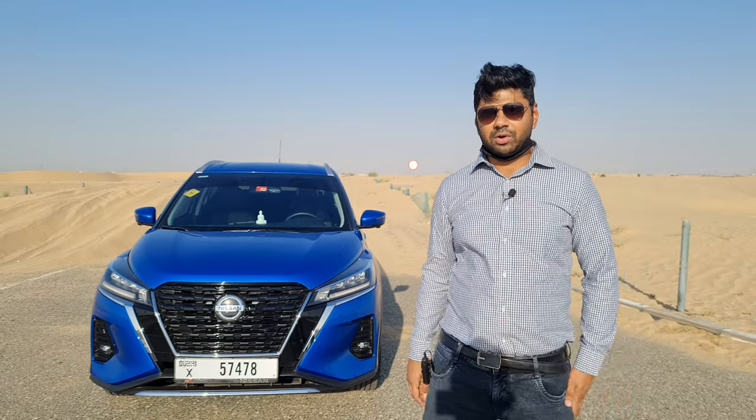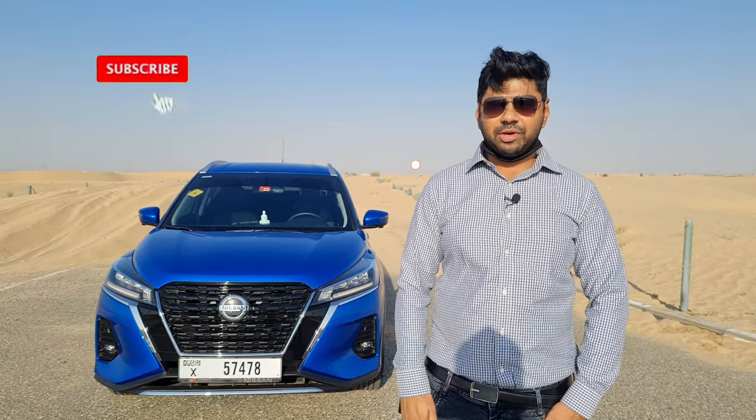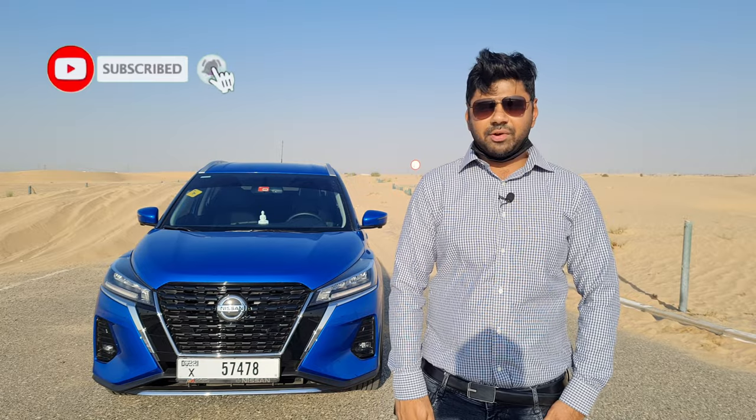You're watching MHP Auto Vlogs. If you end up liking our video, be sure to like, share, and subscribe, hit the bell icon, and be a part of our notification squad.